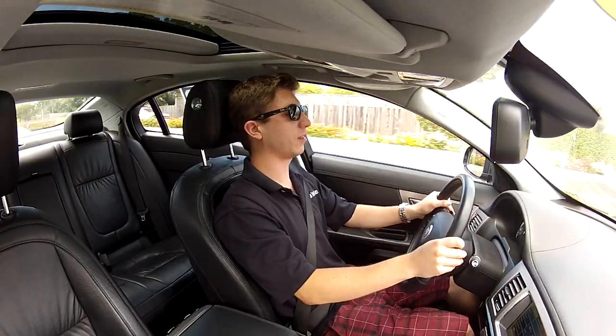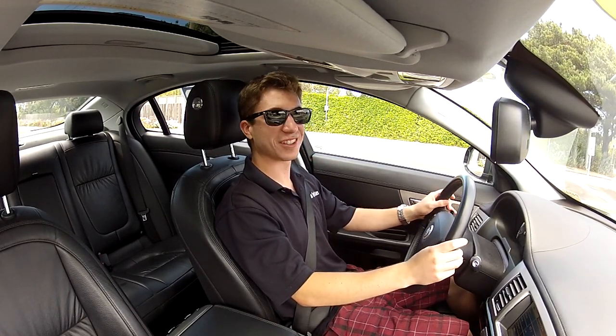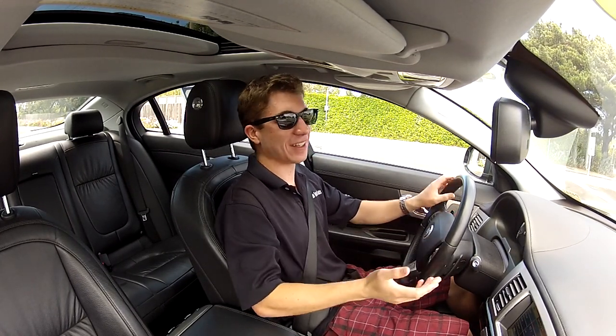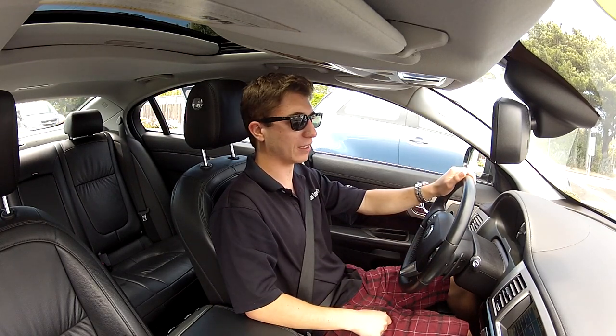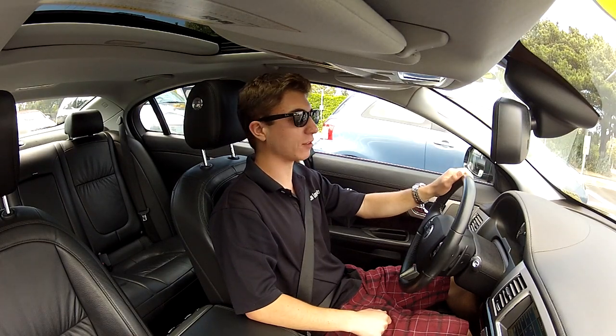Let's do a quick brake test. I feel so good. The pedal's pretty soft — doesn't have a whole lot of feedback until you push on it — but the brakes are extremely responsive and they do stop this car extremely well.